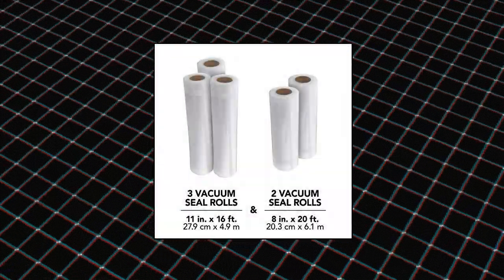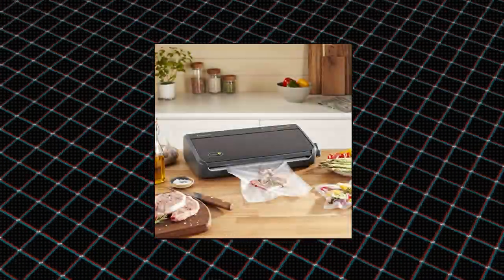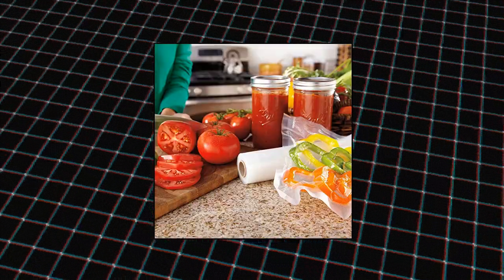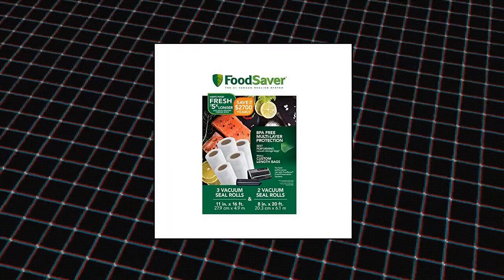Food Saver vacuum sealer bags — freshness that lasts for weeks, not days. BPA free multi-layer design is constructed of durable yet pliable material that creates an airtight barrier around foods, extending freshness and locking in flavors. Customize length to fit any food you store — having the option to cut the roll to whatever length you need means no more wasted material or precarious doesn't-quite-fit scenarios.